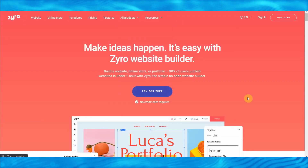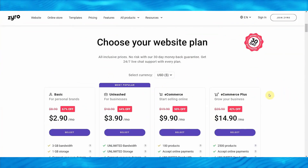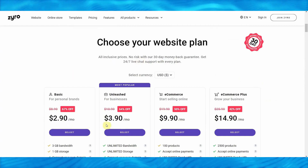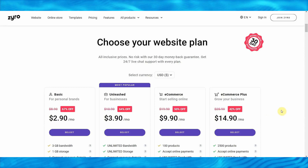Now take a look at this — this is the best part about Zyro. They charge like $3, $4, $10, and $15 a month, but you don't need to pay a single cent to use this method.